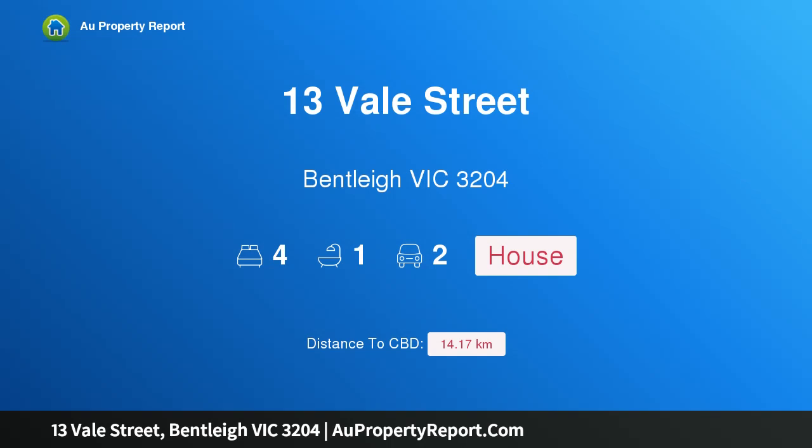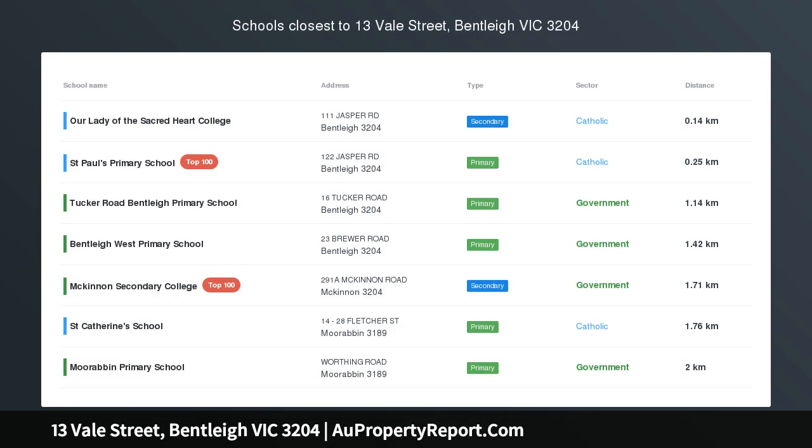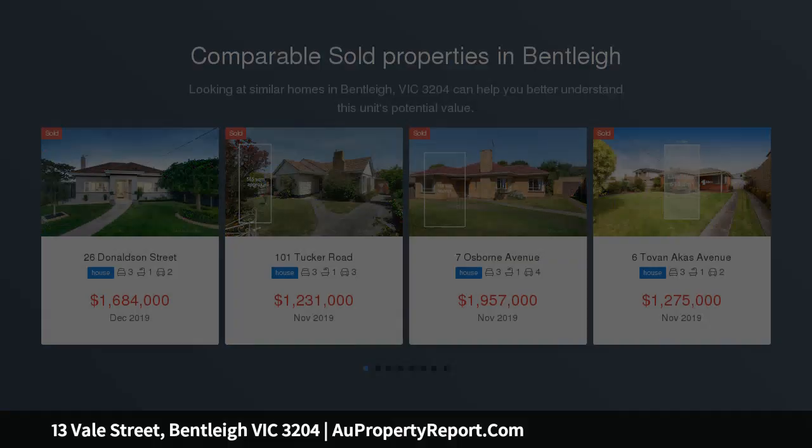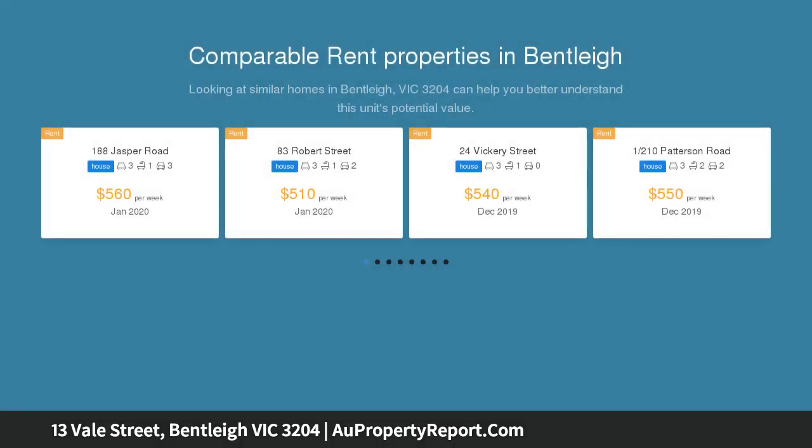Hi, I am glad to introduce property 13 Vale Street, Bentleigh Victoria, 3204. Parks, school and centre so close. Auction unless sold prior. Ideally sized, perfectly positioned and equally appealing today and tomorrow — this might just be central Bentleigh's best buy.